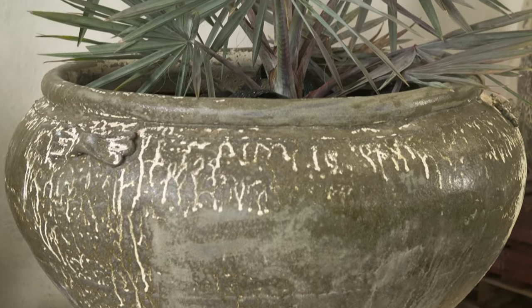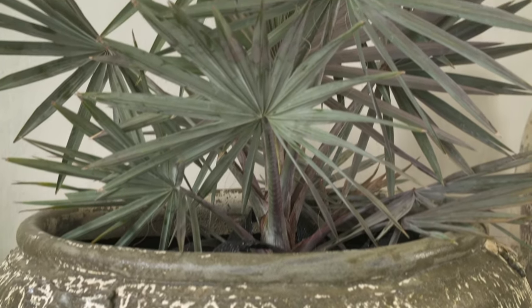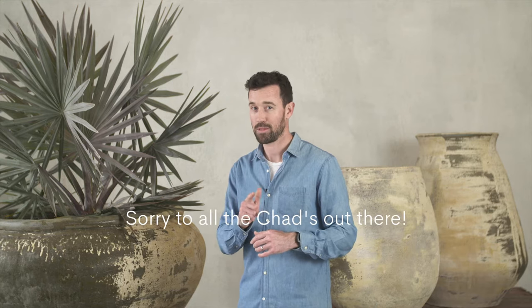Hey guys, Dan from the Balcony Garden here and today I want to talk to you about another one of our great ranges we have for the Australian market. I'm here in front of the Chad which is part of our Bad Names range. Now the thing about the Bad Names we most love is this beautiful rustic nature, but the thing we least like about it is all the hate mail we receive from the Chads of the world, so if your name's Chad, tune out now.